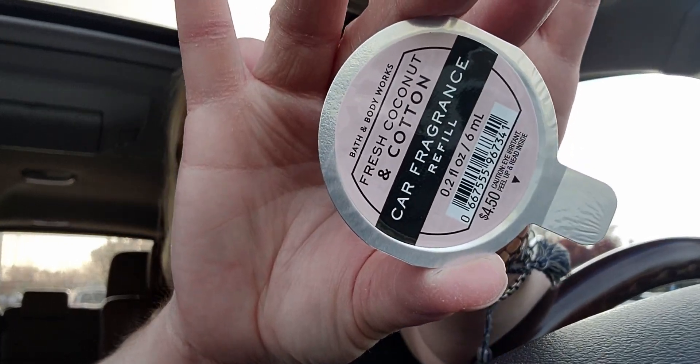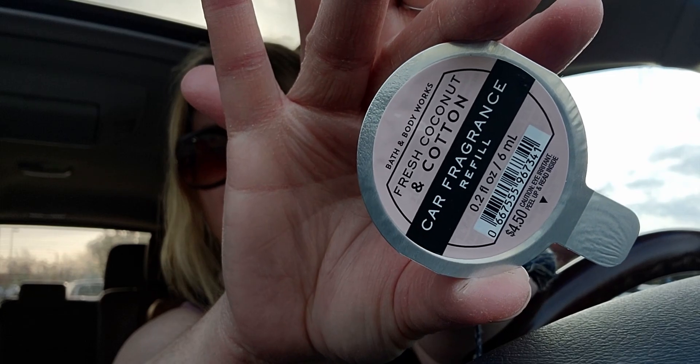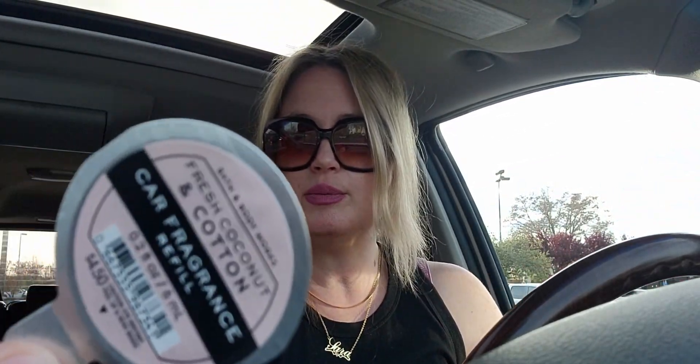I did get several car fragrant refills. I picked up Fresh Coconut and Cotton — I have this in the fine fragrance mist, so I'm really excited to try it in the car refill. I think it's going to be amazing.